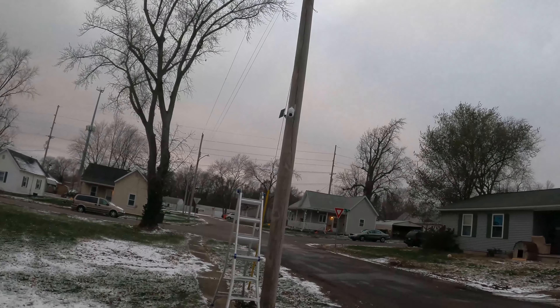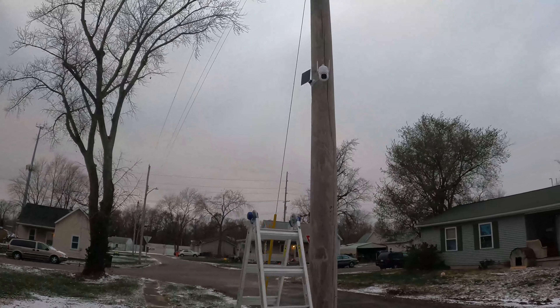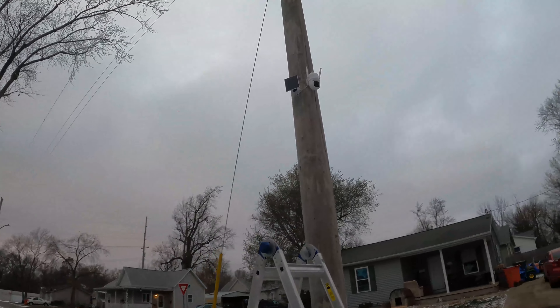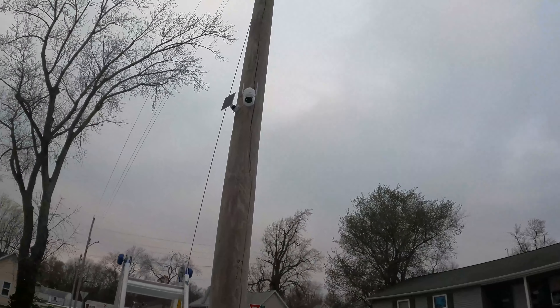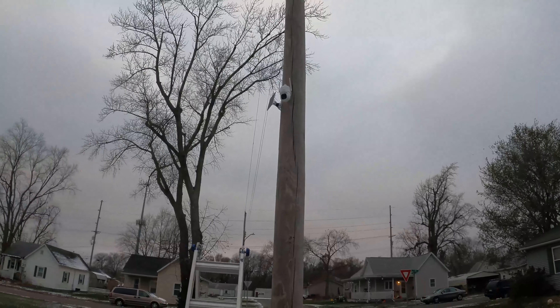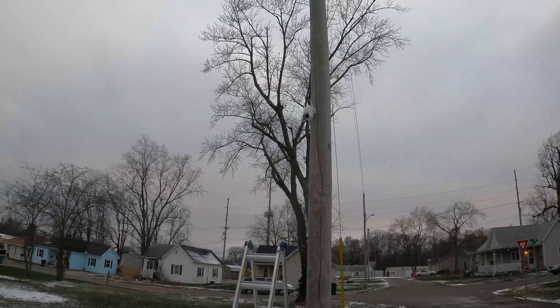Definitely check this thing out. We've got a lot of their cameras and I definitely think this would benefit you. It also makes a great Christmas gift — it's not super expensive, and it's super easy to install and set up.